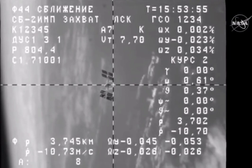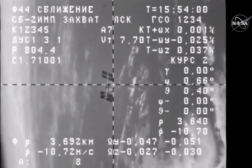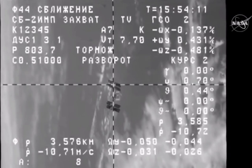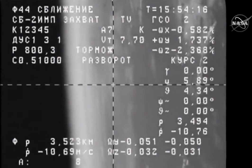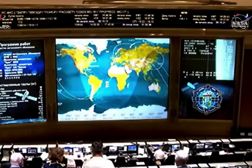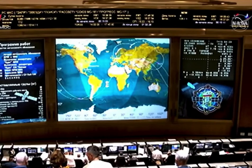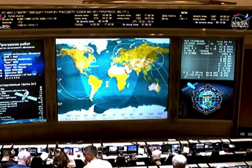3.8-kilometer range, range rate 10.73 meters per second. Copy, Oleg. We are performing a retrograde maneuver, so we're going to get back on the right trajectory.